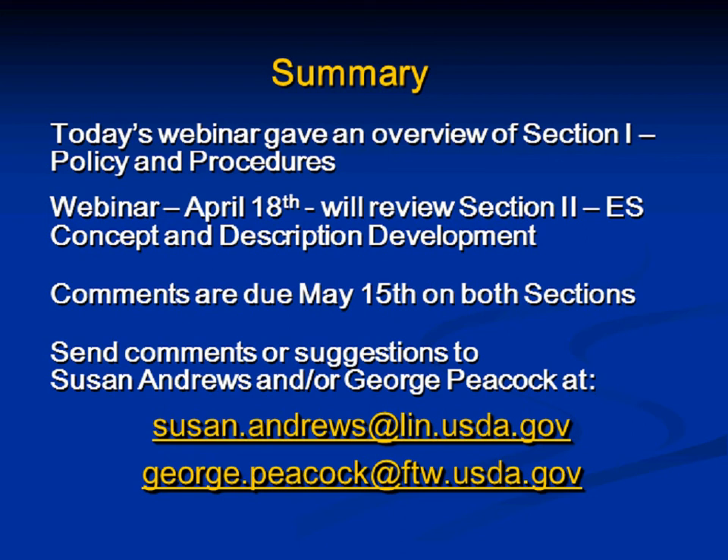A question: will the state soil scientists have any approval authority like the SRC? Yes, they do. Every time you see SRC in the handbook, you should also see State Soil Scientist. If you don't, it was an oversight and needs to be added.